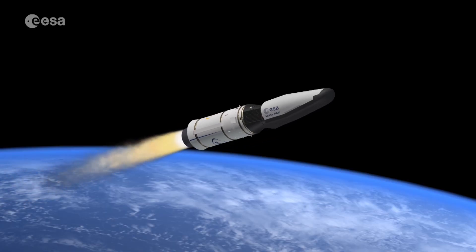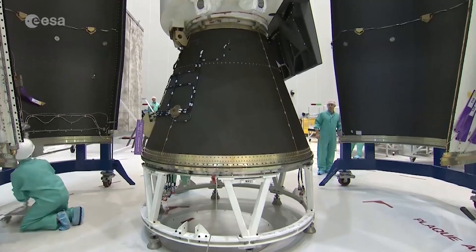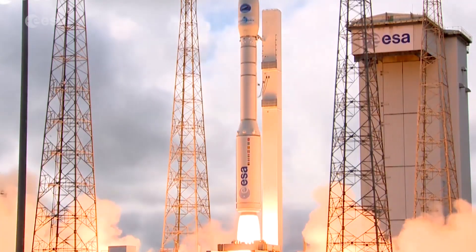Another project for ESA is SpaceRider. It is the continuation of the Intermediate Experimental Vehicle IXV, the successful mission that flew in February 2015.